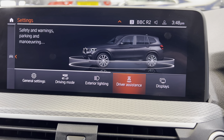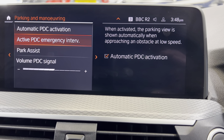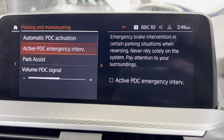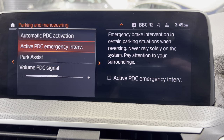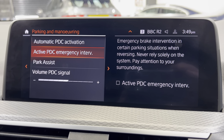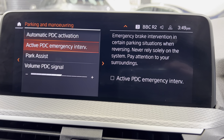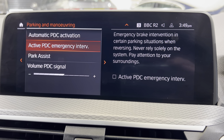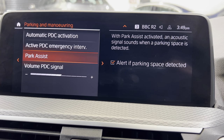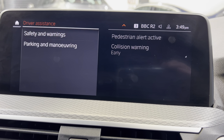Exterior lighting, driver assistance — in here one of the new features is Active PDC emergency intervention. When you turn this on, when you're reversing, if someone were to walk behind you it will automatically brake so that you don't run over a small child or someone's dog — something that you can't see. A really good safety feature. And then park assist is for the automatic parking in the vehicle.